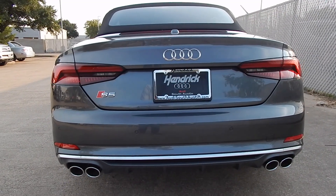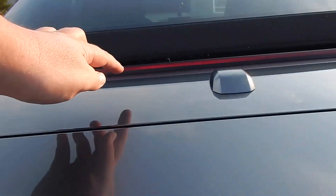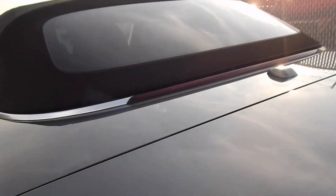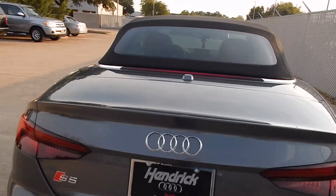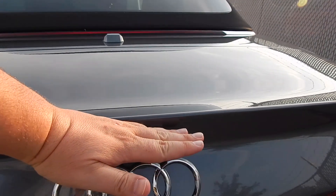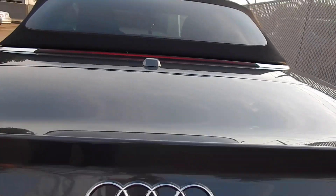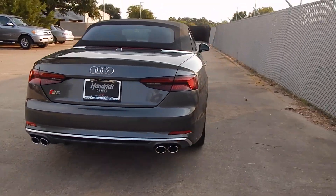Something I really like about the A5 and S5 Cab is this detail right here — the center brake light. The third brake light is actually built into the trim work, so when the top is down it's a very seamless look. This may be the radio and GPS antenna, but there's no weird brake light here, which you'll see on some convertibles, and there's no hump for a brake light either. So you get a sleeker look out of this thing.